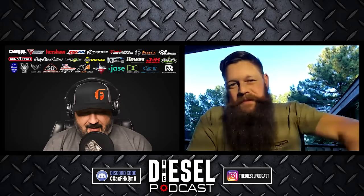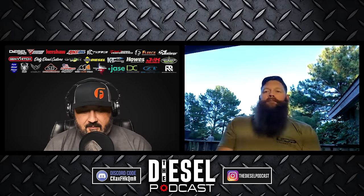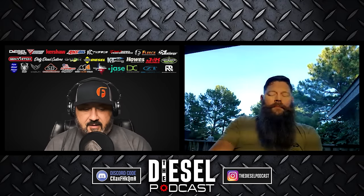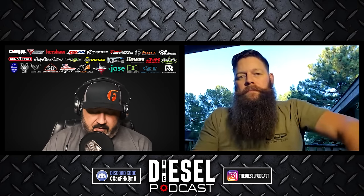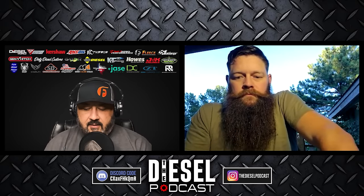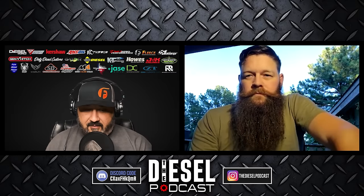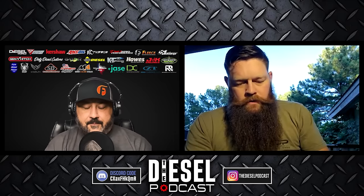I wanted to start with the questions we've gotten: how do I maintain my emission systems, or I just bought this truck and need to put it back to stock — how do I do it? I wanted you to start by talking about your history in the diesel industry so that when you walk us through these things, listeners understand the tremendous amount of experience and expertise you have across performance, maintenance, emissions, and everything in general.